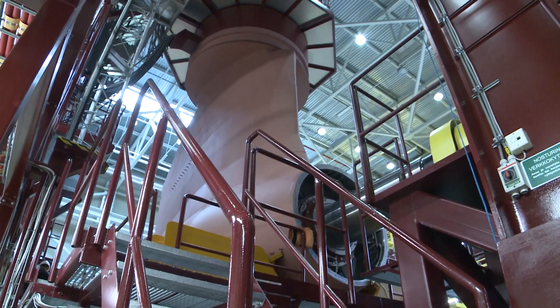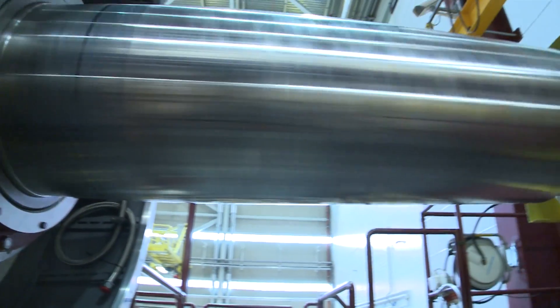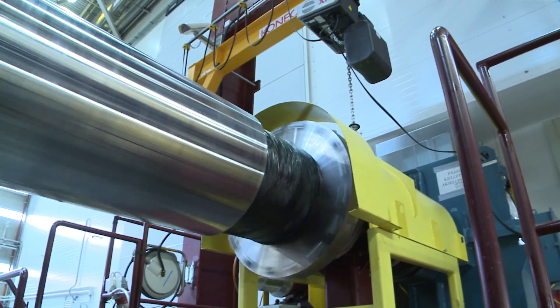The two Star Cruiser vessels will each be fitted with three EXO models. The EXO has become a stalwart of the cruise industry. I think the biggest success behind the Azipod EXO is the maintainability and the reliability that our customers also know from history.